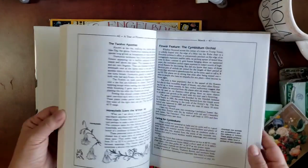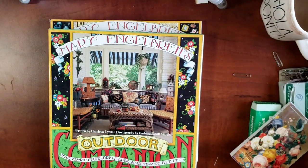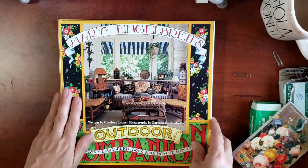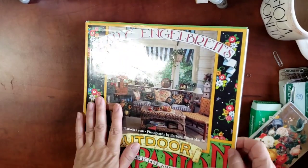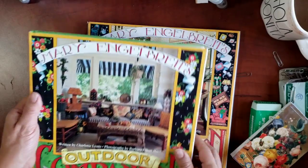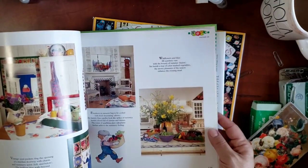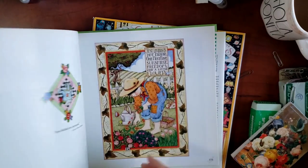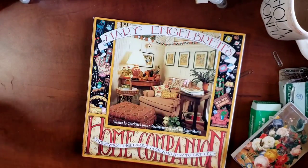I'm also a huge Mary Engelbreit fan — I've been one since the early 90s! I love all things Mary Engelbreit. Every time I come across one at a thrift store or yard sale I pick it up. Here is this one: Outdoor Living. I love this style of home decor, her colors, her style. I'm so glad she has an Instagram page because I enjoy following her. And here's another one — a home companion for home decor.